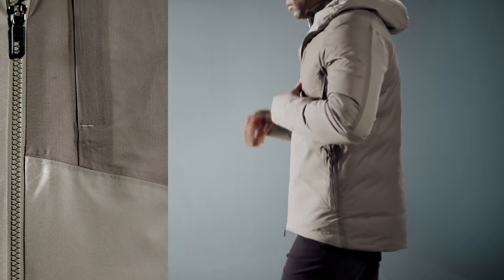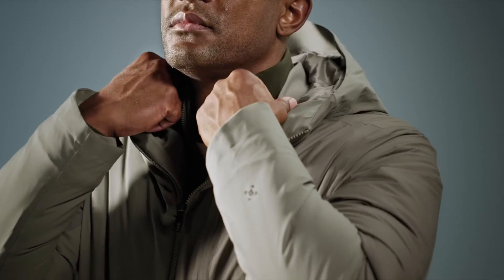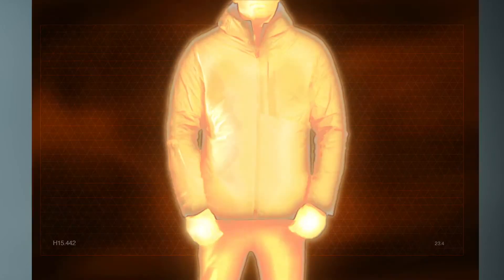Then we took on areas where a traditional down jacket falls short, giving it comfortable and secure cuffs and collar so heat stays where you want it.